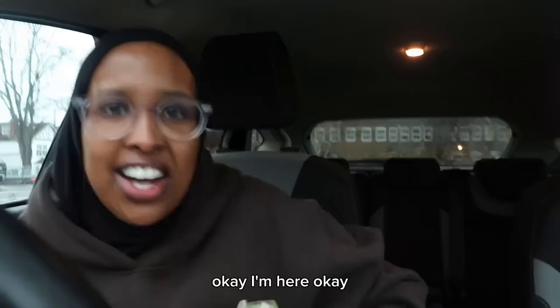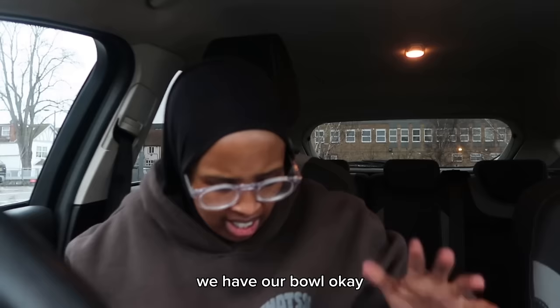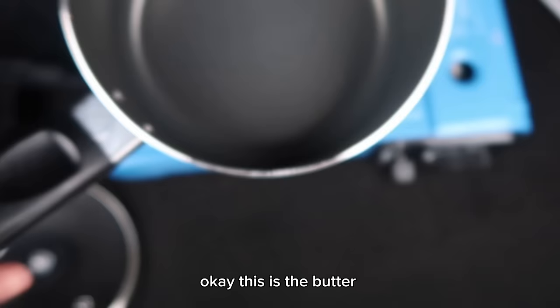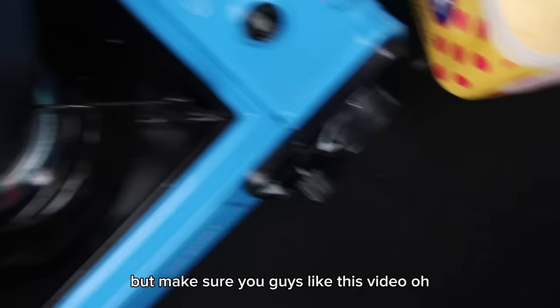Okay, so the first thing I'm going to do is melt butter. I need to melt butter so we need to get the car open. This is our pan — let's quickly open this. Make sure you guys like this video.